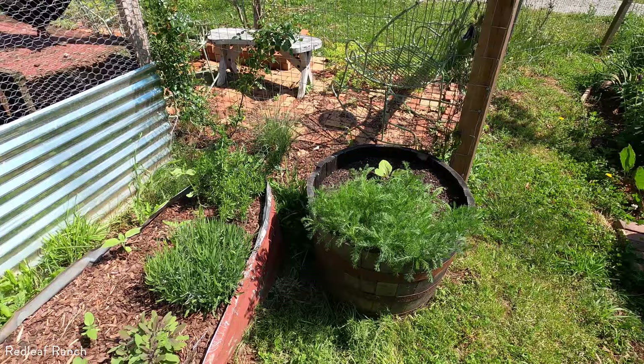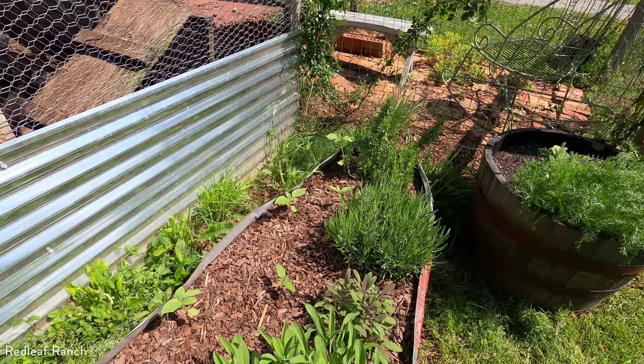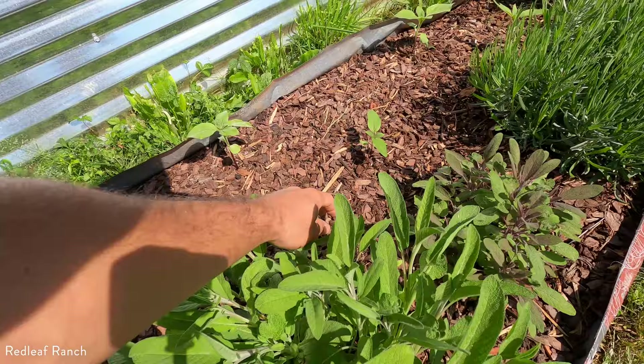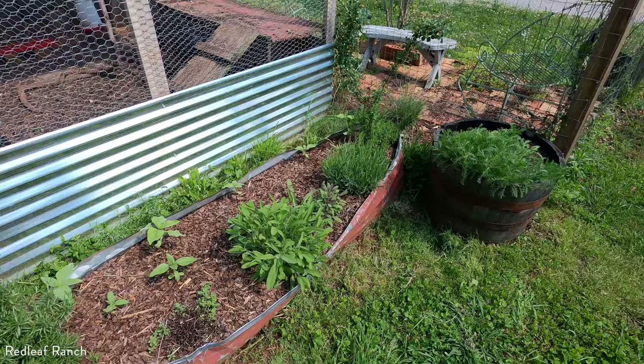Right here in front of the coop run, I'm planting another round of sunflowers this year because I just loved how it looked last year. Right in with my herbs here — got some rosemary, oregano that I cut back and am letting grow all the way back, made some oregano powder out of it, some sage, purple sage as well, some lavender and more rosemary. Should fill in really nice. Can't wait till the sunflowers get really nice and tall.